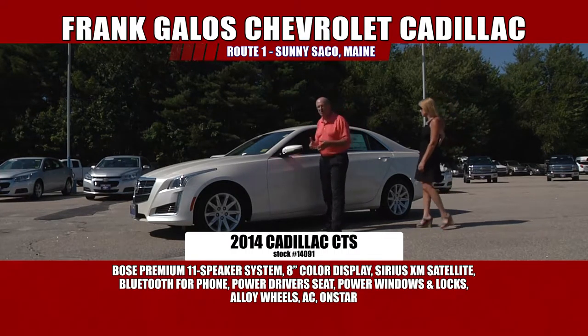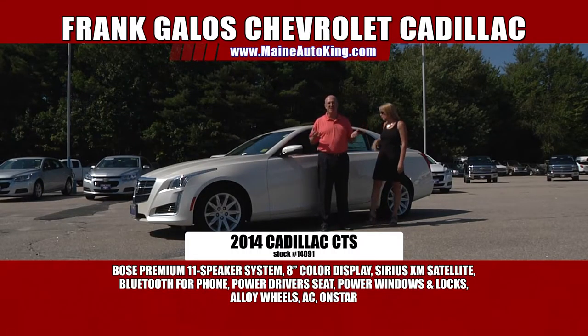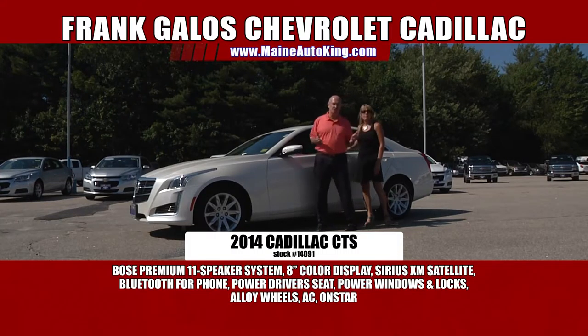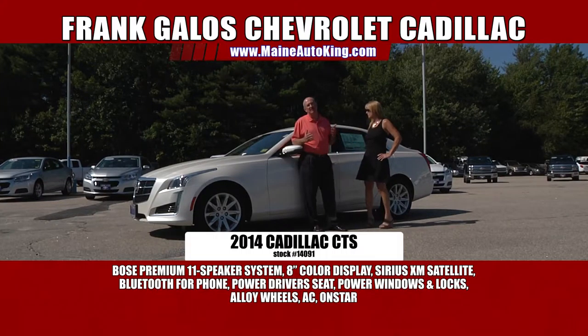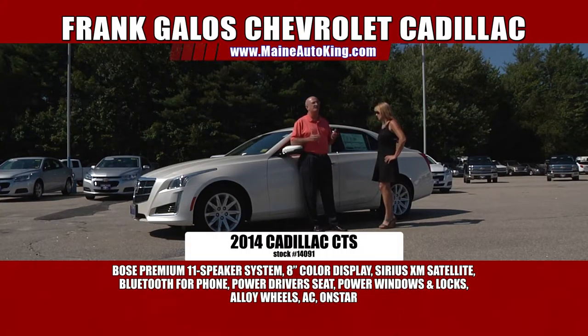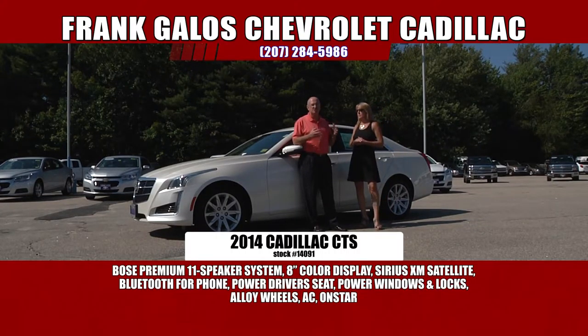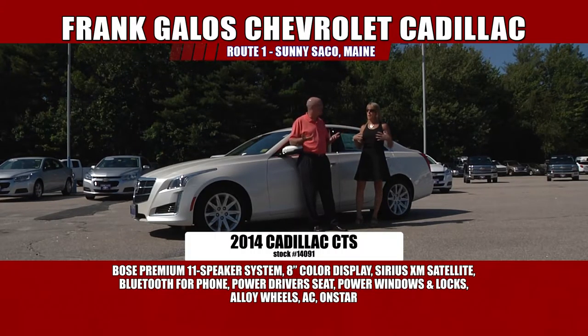It's a hot-looking car. Beautiful lines, nice alloy wheels, rich leather interior, wood along the inside of the dash and the doors. Automatic — everything you'd expect in one of these cars. Cadillac does a great job with the wood and the detailing. There's a big difference between driving a car and driving a Cadillac. The suspension, the way the seats are — you just know when you sit inside, it's a completely different feeling. You need to come in and take it for a ride.